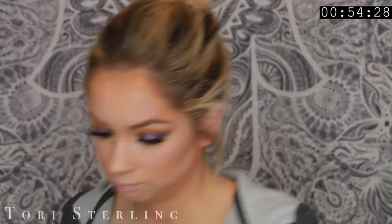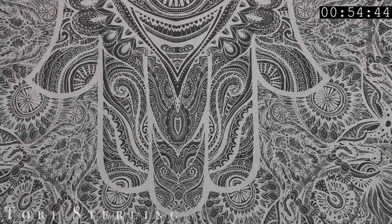I added a little bit of inner corner highlight to my eyes before I went in with the glitter. I originally wanted to do the glitter but couldn't find it, so I was like, whatever, I'm just not going to do it. But then I went back in and added the glitter.